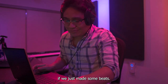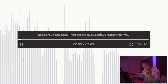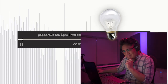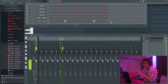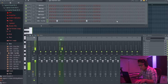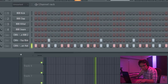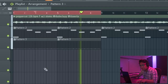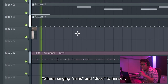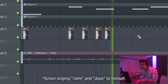I've been making a lot of samples lately, so I think it'd be fun if we just made some beats.